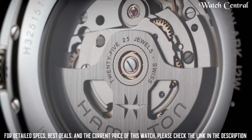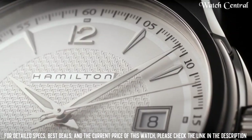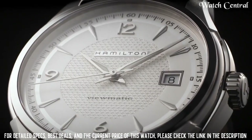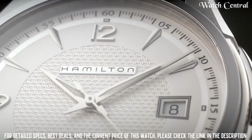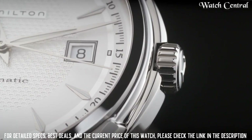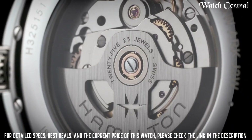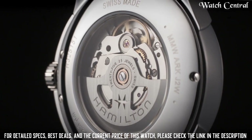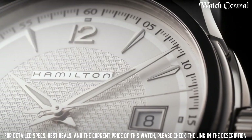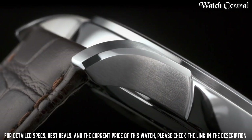It features a self-winding mechanical movement, a stainless steel case and bracelet, and a white dial with black hands and markers. The watch is also equipped with a transparent case back that allows you to view the movement. The watch has a power reserve of approximately 42 hours and is water-resistant up to 50 meters.